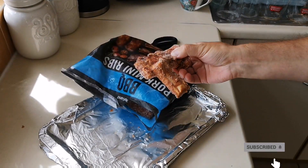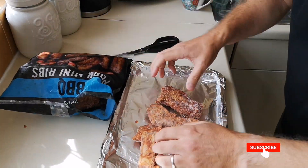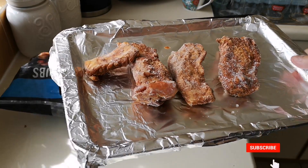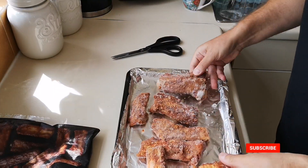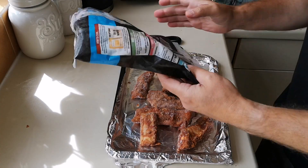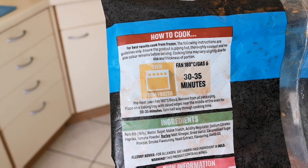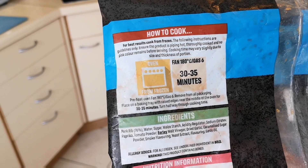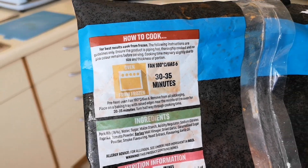I got some wings — the extra Carolina Reaper wings — and I noticed when I put them in I thought I'd put four in, but when I cooked them there were about six. So I reckon these are going to be stuck together too, so I'm just going to put them all on there. That is them. Let's see — oven from frozen, fan 180, gas six, 30 to 35 minutes. Pre-heat oven, remove all packaging, place on a baking tray with raised edges near the middle of the oven for 30 to 35 minutes, turning halfway through cooking time. So that's what I'm going to do — I've got the oven preheating and I'm going to get them in.